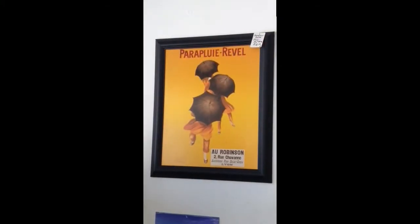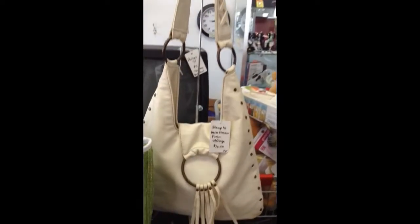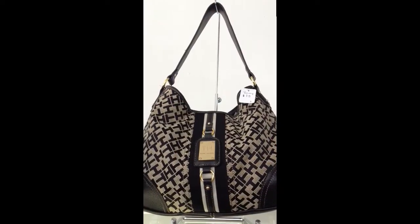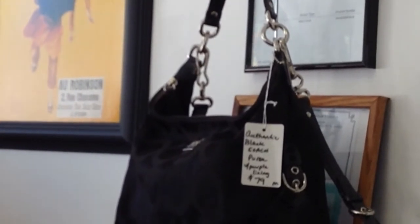A nice contemporary print. A brand new green straw purse. A nice purse with a fringe. The Kate Spade purse. A well-made and pretty Tommy Hilfiger purse. Authentic and contemporary Coach.